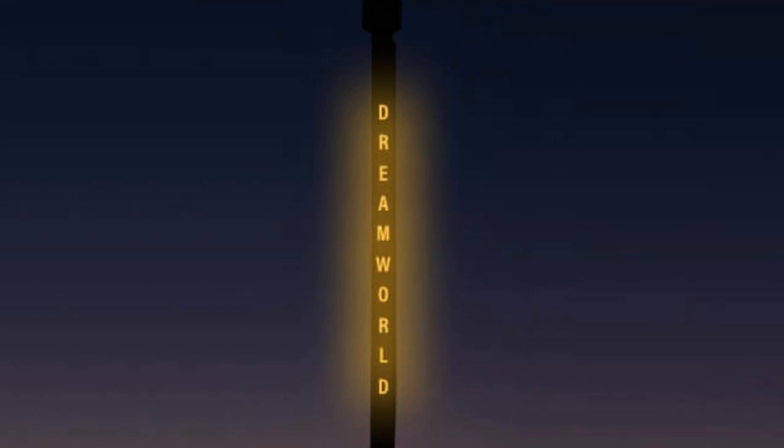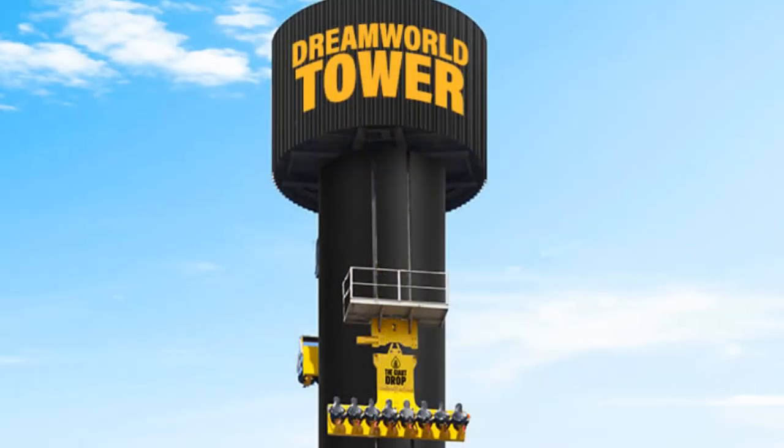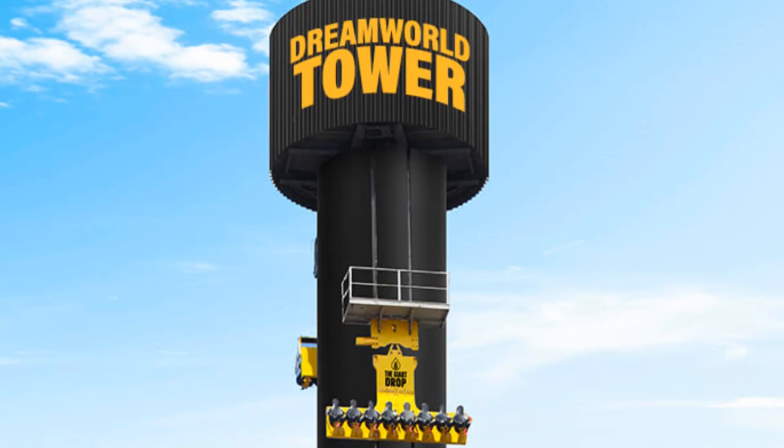Obviously these are very big changes, and it's very nice to see them happening. As I said, it's been used to the Tower of Terror for a long time, with the Giant Drop on the other side. But now that the Tower of Terror has gone, it's going to be very interesting to see what happens next.